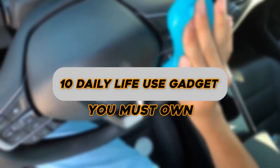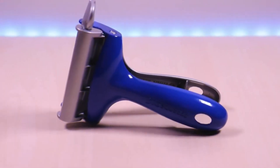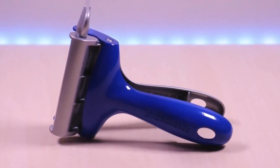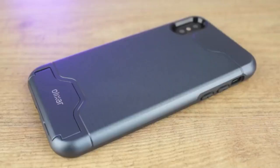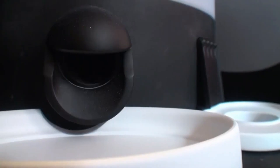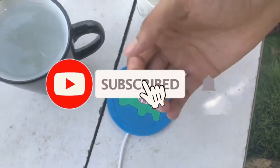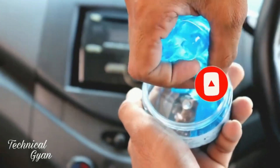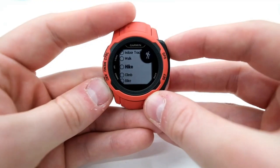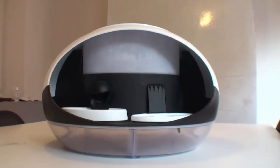10 Daily Life Use Gadgets You Must Own. Hello and welcome to our channel, Tech Gadgets Zone. In today's video, we are going to discuss top 10 daily life gadgets you must own. Make sure to watch the video till the end to find out amazing details about the latest tech and how to operate them. Don't forget to subscribe to our channel for more amazing videos about the smartest gadgets in the world. Before we start, all the product links from the video are at the bottom of the description. If you are interested, please take a look and let's get started.